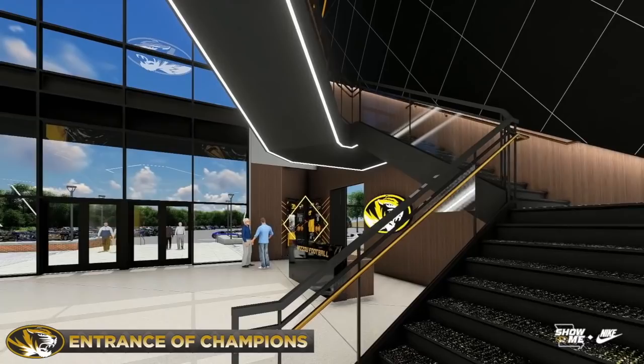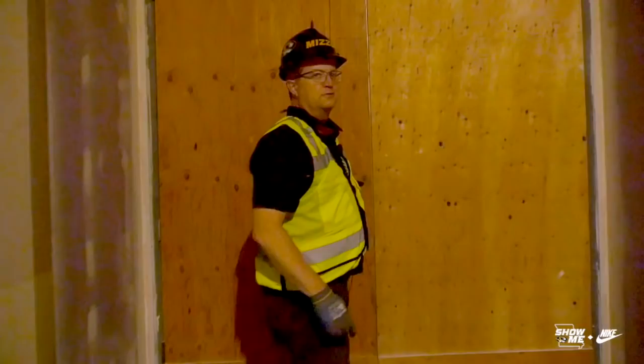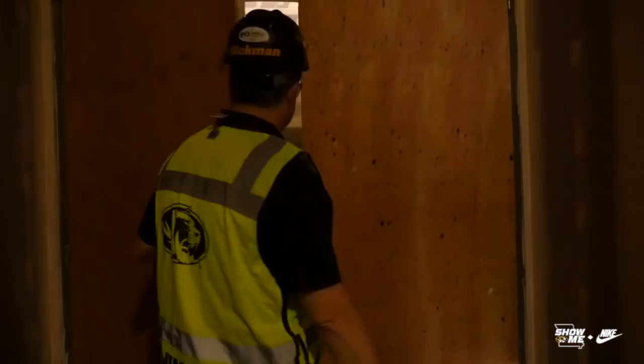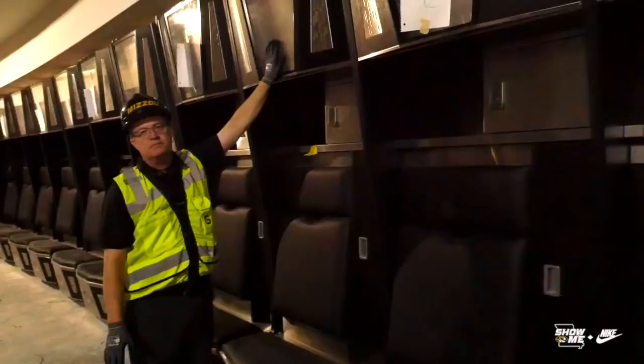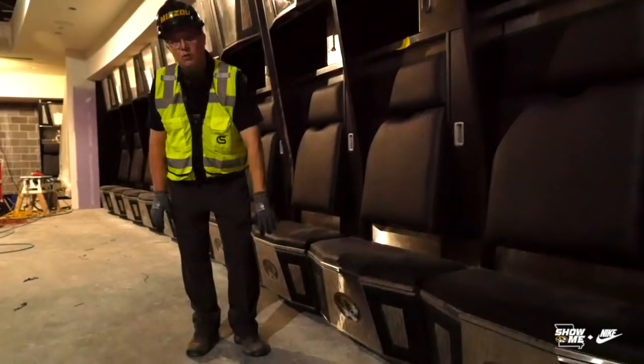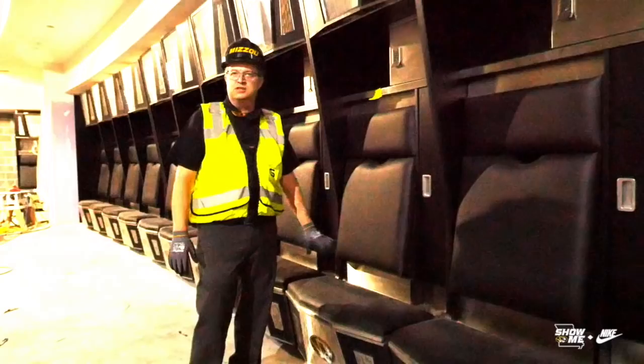These aren't the final doors, but these are the doors that go into the locker room. This panel will light up — backlit, it'll have each player, a graphic for each player, their number, and some info on it. The lower panel with our logo will light up. When it's closed up, that's the actual seat, but they can open it and access a lot of the space behind it. It's a pretty unique design.